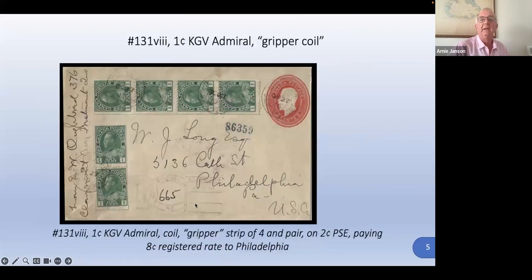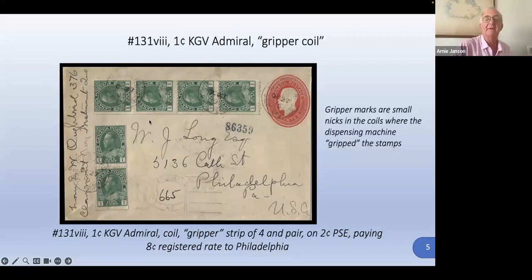Another variety: the gripper coil. This is from an experimental printing process to sell stamps in coil dispensing machines. You'd put your money in and it would give you a coil as long as you asked for based on your price. There were little teeth marks generally in the margins and salvage areas — hard to find, very small nicks. Some people might consider them damaged stamps, but they are listed as a variety in the catalogs, where the dispensing machine would grip the stamp and feed it through.